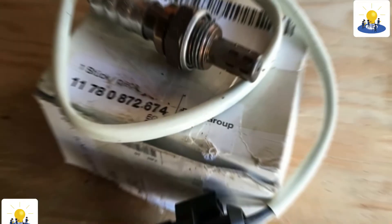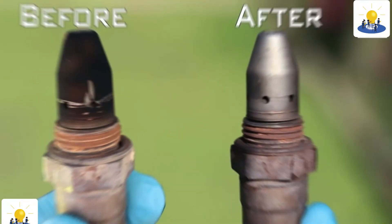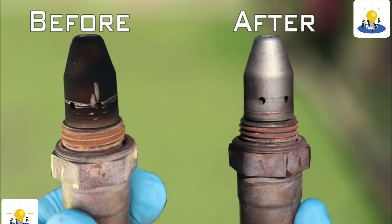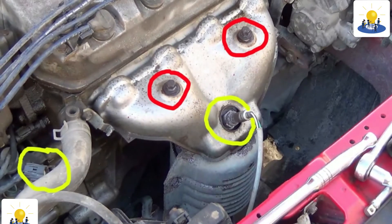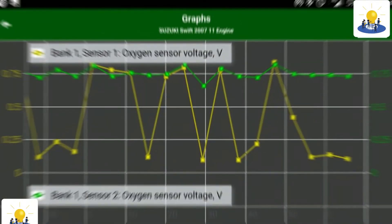The O2 sensor lets the computer know if the fuel mix is burning rich or lean. Knowing the ratio of fuel to air allows your vehicle's engine to make any necessary changes to ensure that your car runs like it should.